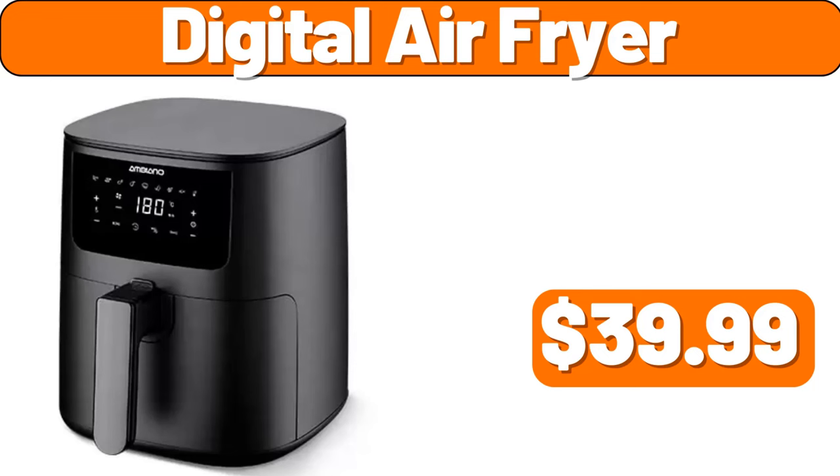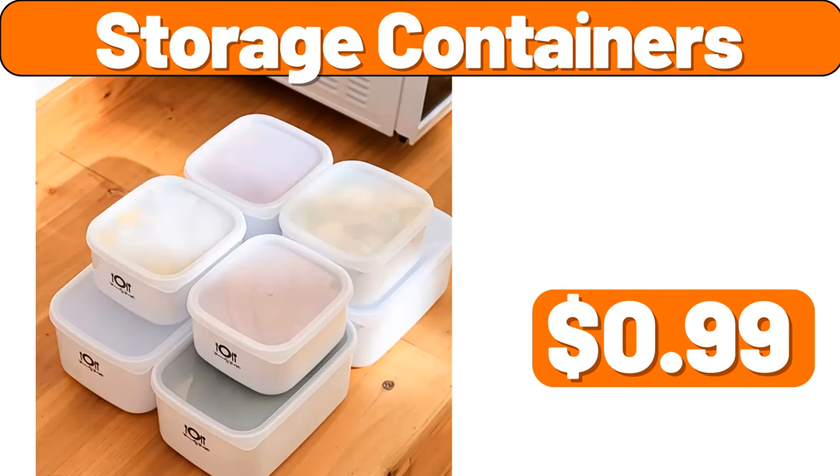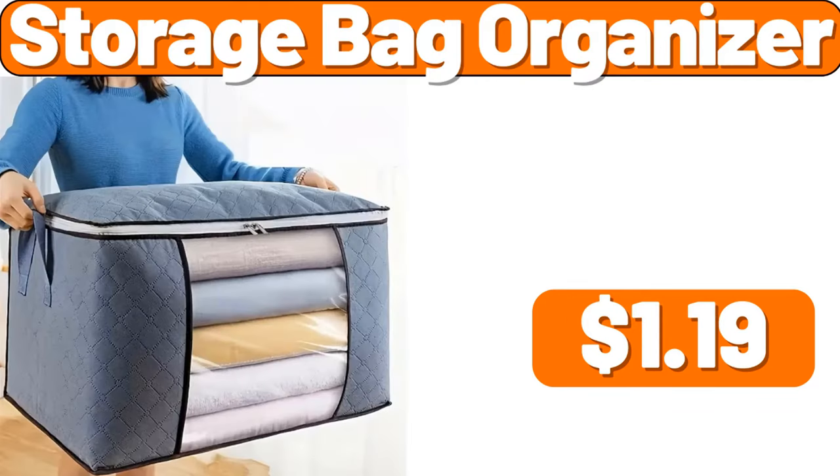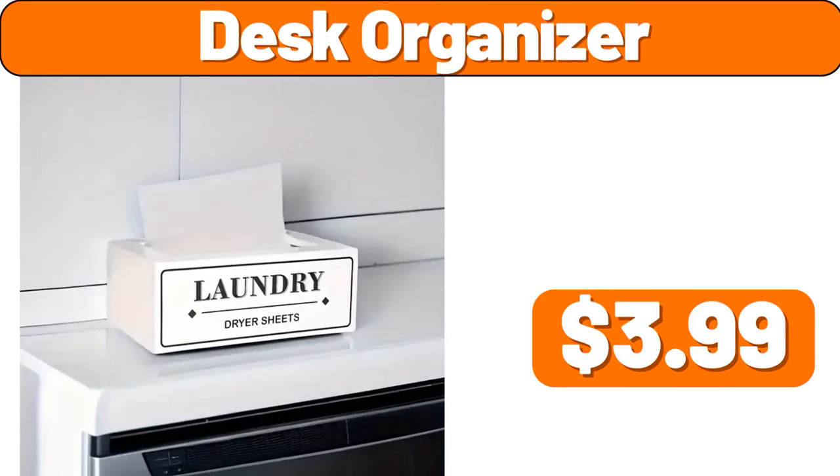Digital air fryer, $39.99. Storage containers, $99. 3PCS easy-to-use fridge organizer, $1.99. Storage bag organizer, $1.19. Desk organizer, $3.99.